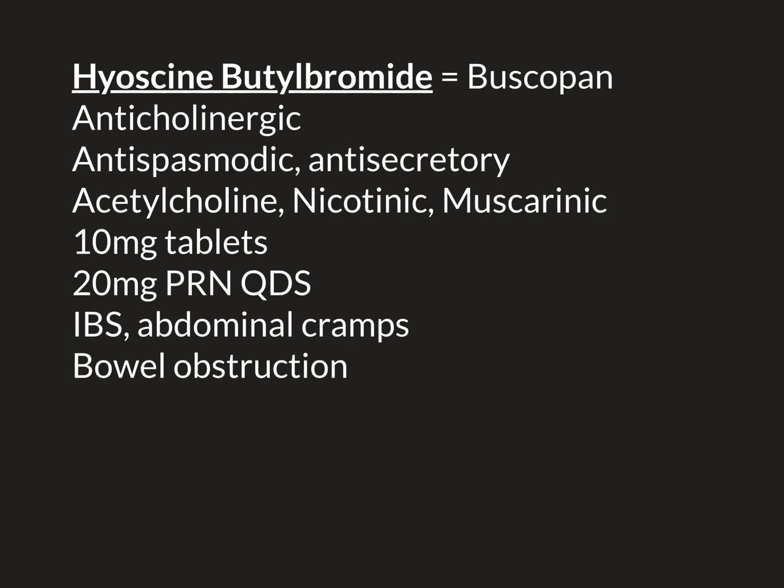Thankfully, there is actually an intravenous formulation of buscopan available. You wouldn't want to give these people anything orally, because that's just going to contribute to the problem — giving them a tablet means they have to take it with a whole glass of water, which is going to go into their already full bowel.